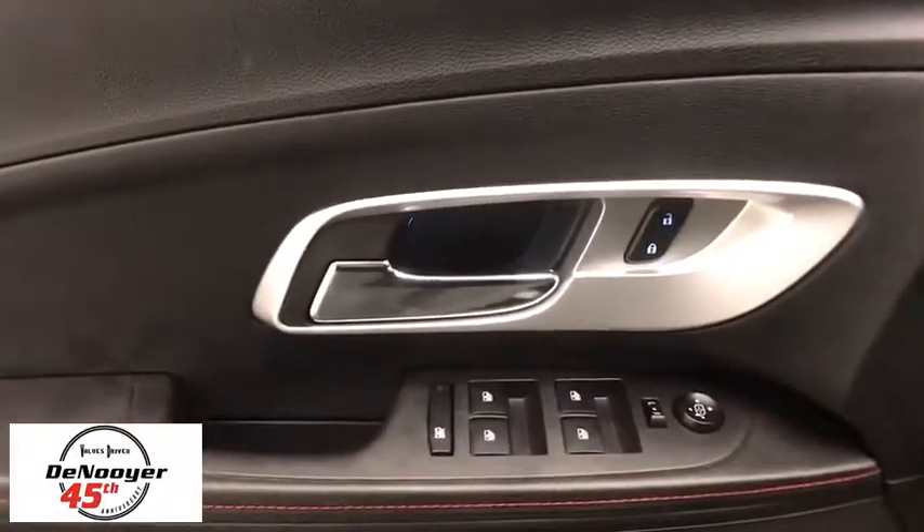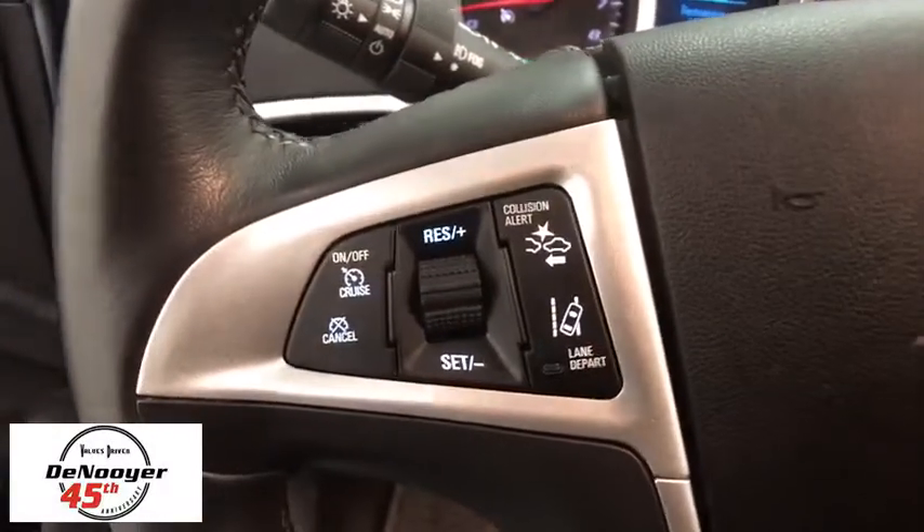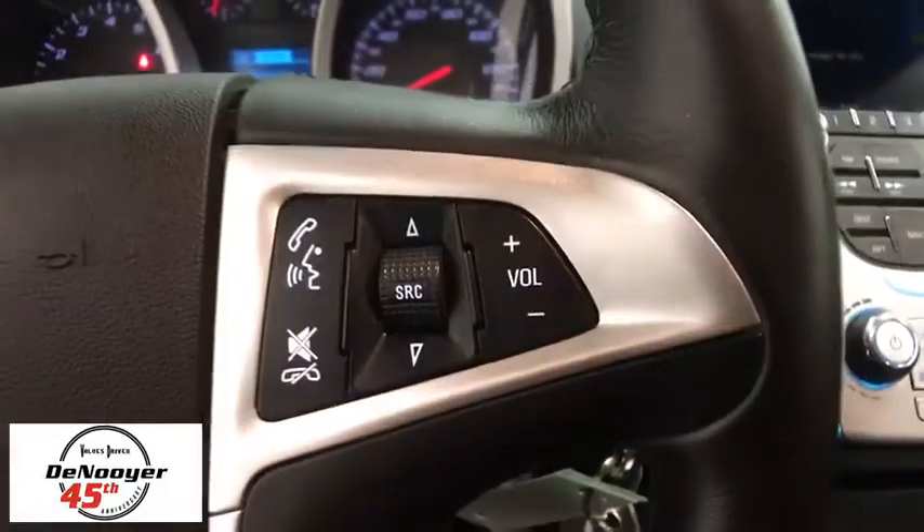Eight speakers, universal garage door opener, heated front seat, security system, trip computer, foglight, compass, electronic stability control, CD player.